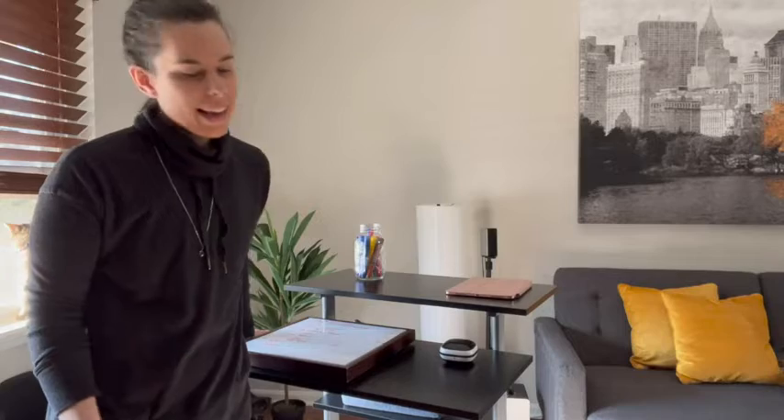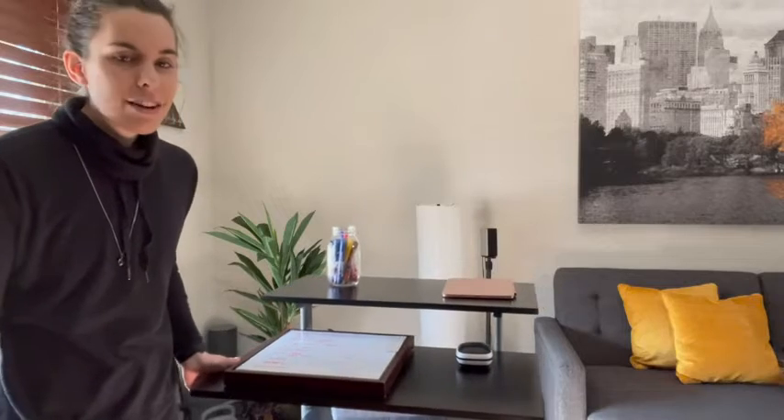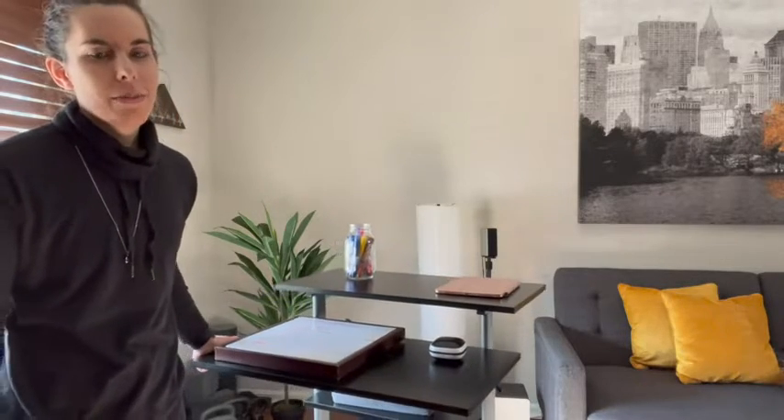Hey, it's Kate with WTI. I have here my rolling laptop adjustable desk by Tech Orbitz. I love this so much. This desk has been perfect for my at-home fitness studio — I use it to hold my devices. I'm going to show you some up-close details about it that I love.